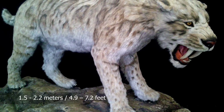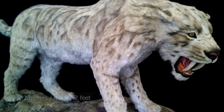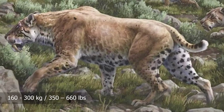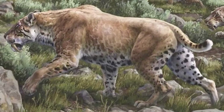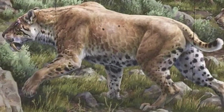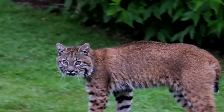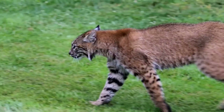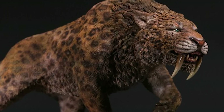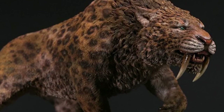It was a fierce predator, about 1.5 to 2.2 meters long (4.9 to 7.2 feet) and 1.1 meters (3.6 feet) tall. It weighed 160 to 300 kilograms (350 to 660 pounds). It was a bit smaller than a modern-day lion, but much heavier. It had relatively short legs and a short bobbed tail, a bit like that of a modern-day bobcat. Its front legs were especially powerful, and its body was adapted for springing onto prey. But it was not a very fast runner, and could not chase after fast-running prey like deer.